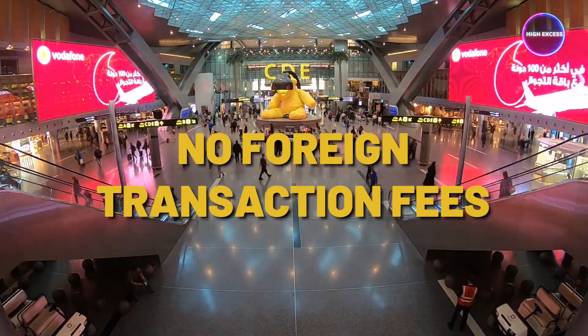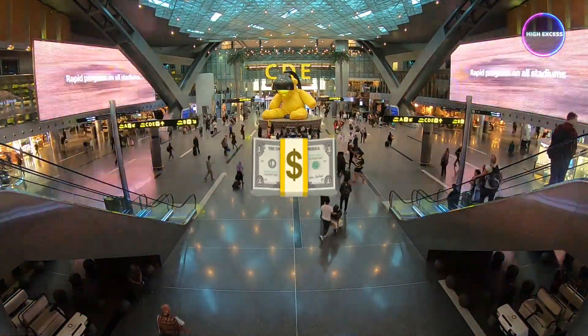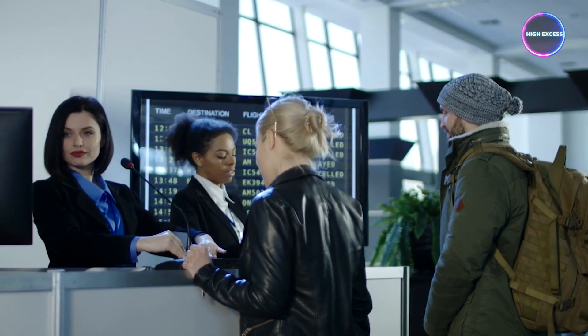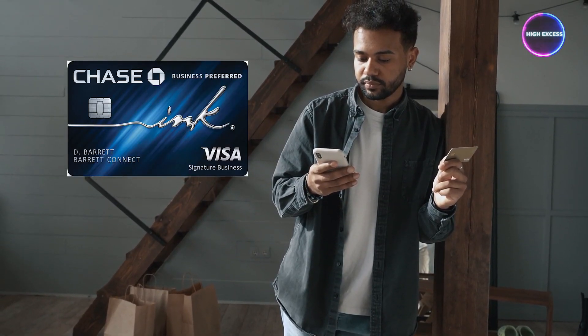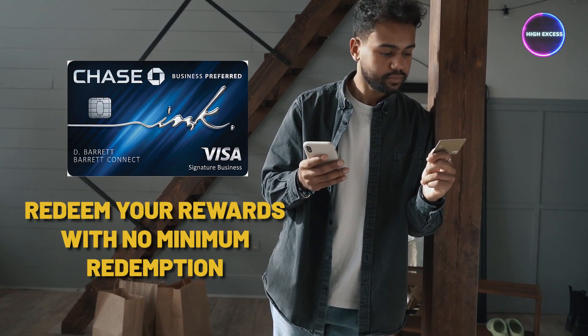Moreover, the card has no foreign transaction fees, which can help save money on international transactions. Additionally, Trip Cancellation and Trip Interruption Insurance provides peace of mind during your business travels. With the Chase Ink Business Premier card, you have limitless opportunities to redeem your rewards with no minimum redemption amount.